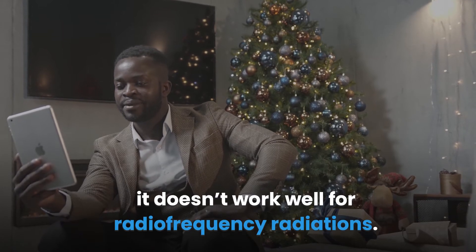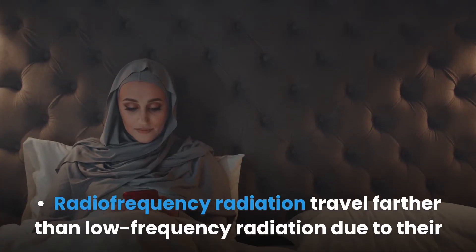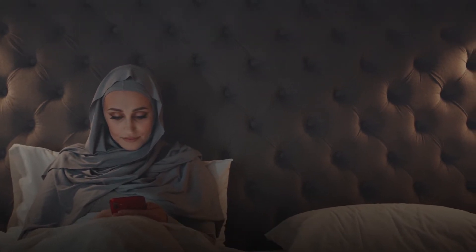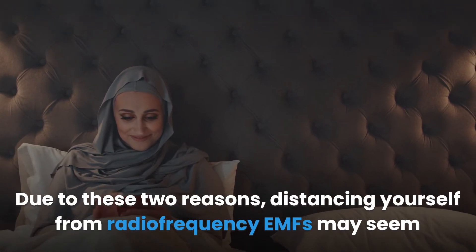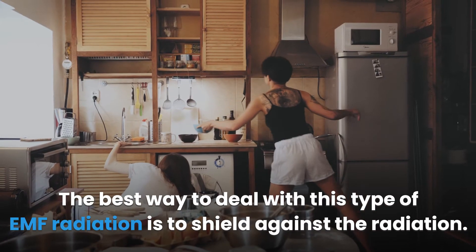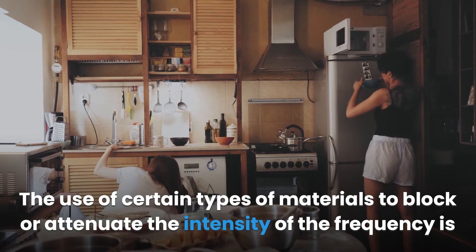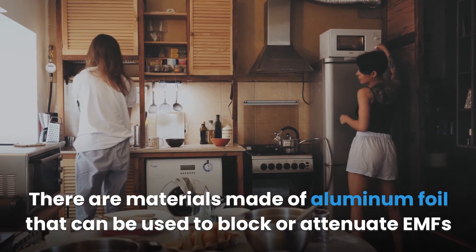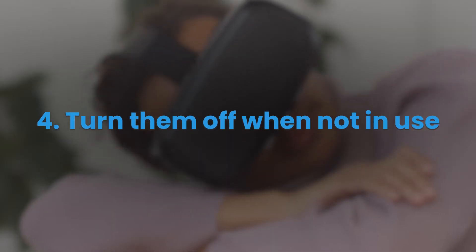Three: Shield from EMFs. While distance is an effective method for reducing low frequency EMF effects, it doesn't work well for radio frequency radiation. Radio frequency radiation travels farther due to its high frequency, and most people carry devices emitting it. The best way to deal with radio frequency EMF is to shield against it using certain materials, such as those made of aluminum foil, to block or attenuate the intensity.